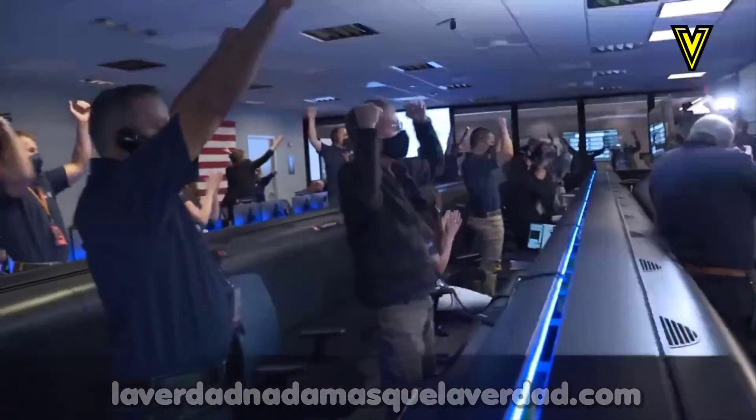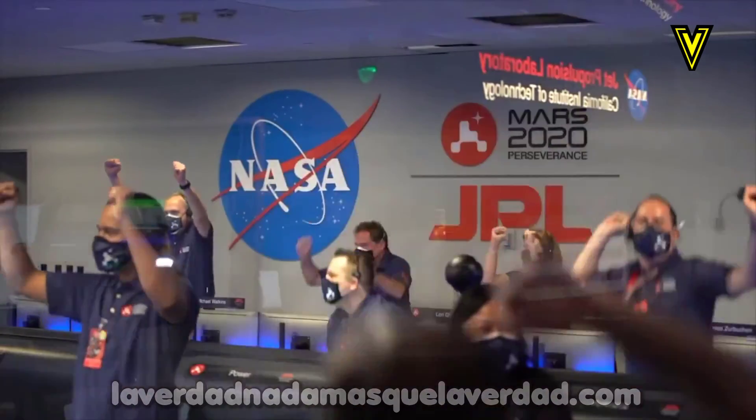We're getting signals from MRL. Tango Delta. Touchdown confirmed. Perseverance safely on the surface of Mars. Ready to begin seeking the signs of past life.